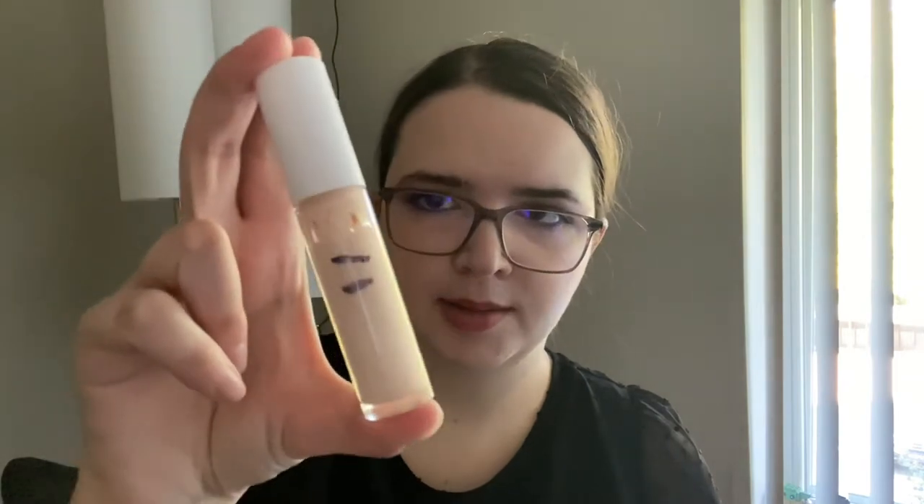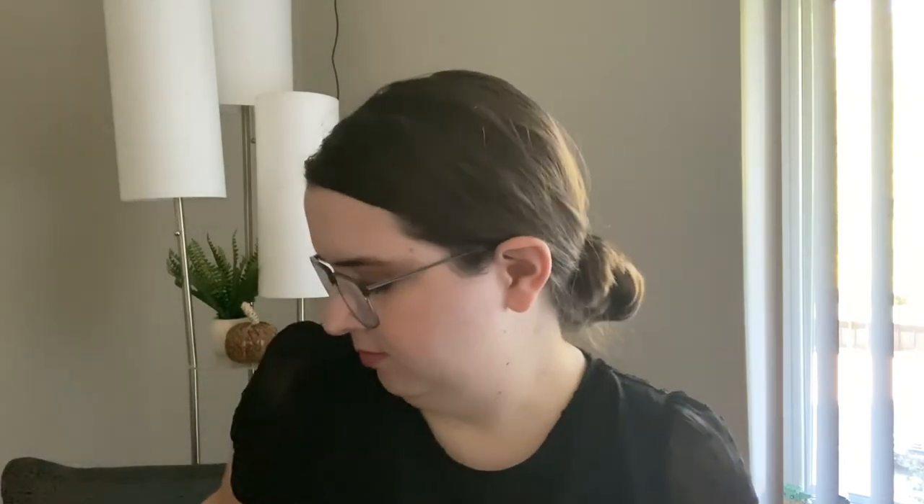Let's do my face products. Concealer — as always, it's a bit of an estimate, but I think that's about right. And then my powder. I have used this 11 times, but I have not hit pan yet, which is fine. I've rolled that in very recently.